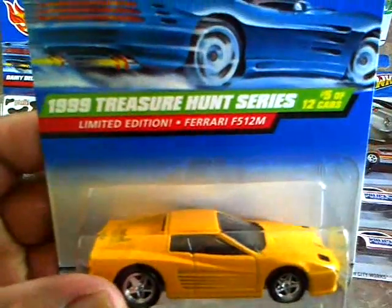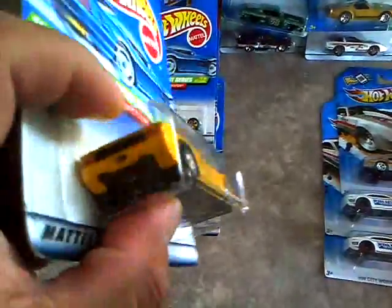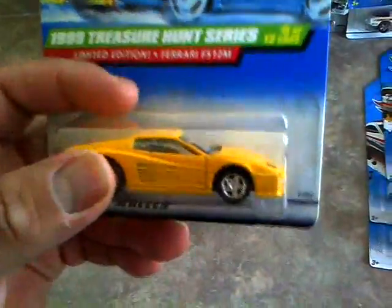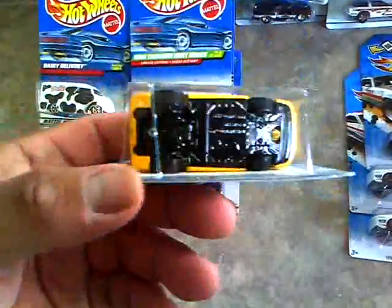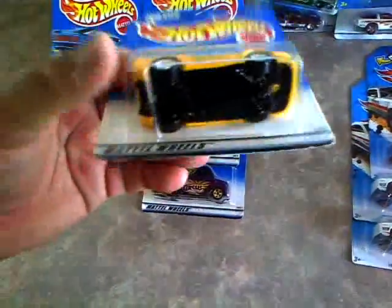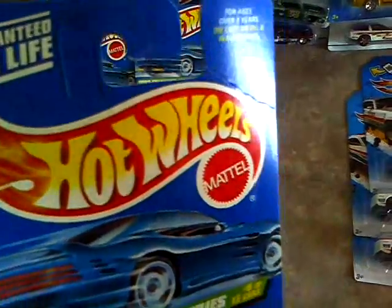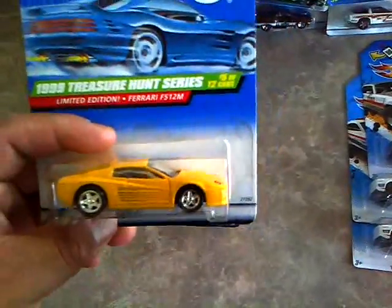And then I scored this as well - 99 Treasure Hunt, the limited edition Ferrari F512M, yellow. This one actually has the black base variation. Pretty cool. I think this may be a harder one to find. In one of the books I have, the Mike Zarnock variation book, this one is actually the pricier one - says it's $80 or something. The car is in really great shape, no really big issues at the bottom, nothing up top either, but right there it's been creased. Not a big deal - it's a pretty cool score for $1.50.